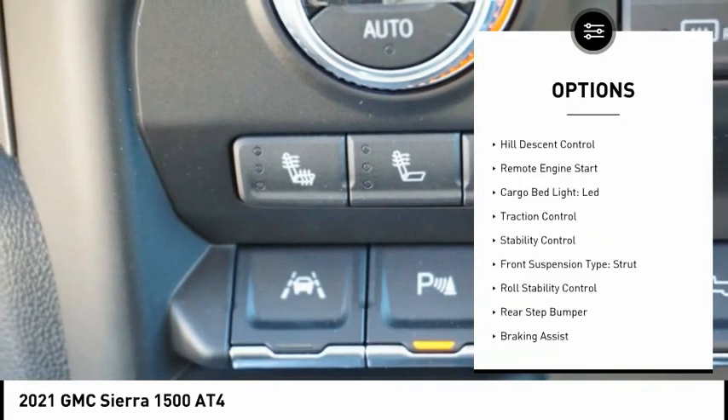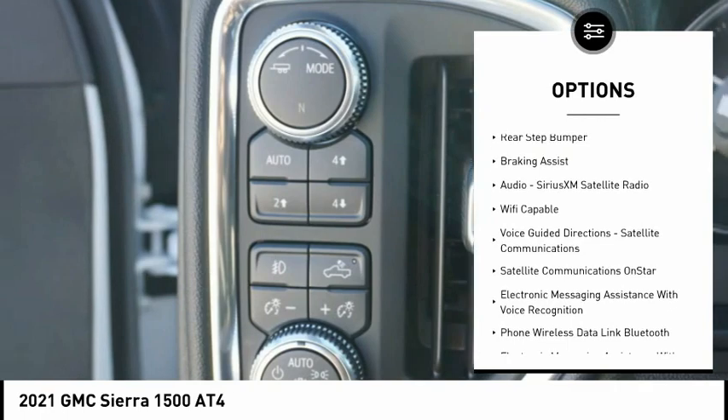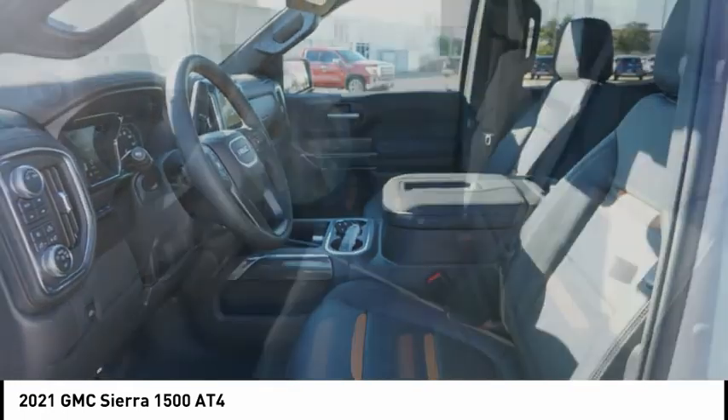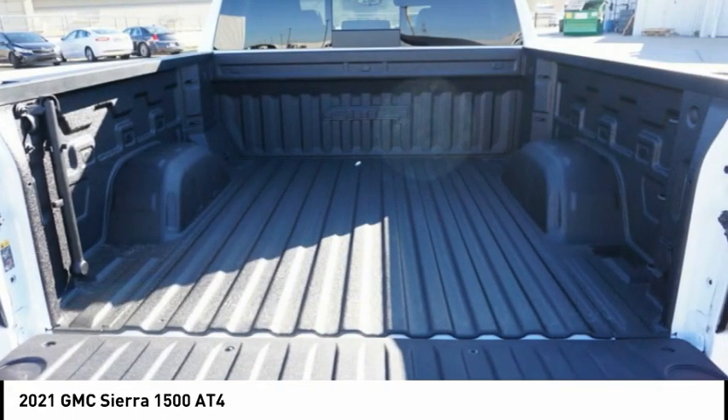Power windows with safety reverse, hill descent control, remote engine start, cargo bed light LED, traction control, stability control, front suspension type strut, roll stability control, rear step bumper, braking assist.